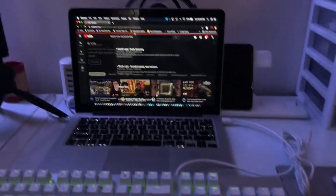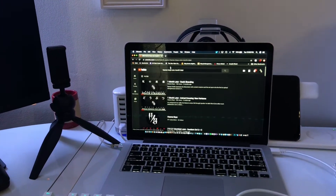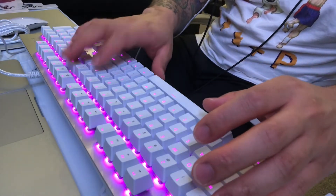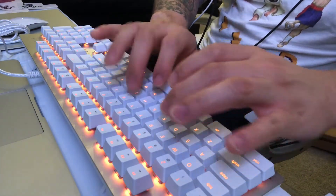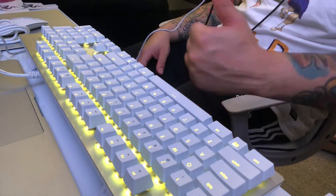First impressions — one month later, you can check that out after this video. I like it, I like it a lot. So there you have it — the all-white Razer Huntsman keyboard. Oh my — I thought that was a person, dude. I gotta put that coat hanger somewhere else. Oh my god. Wow.